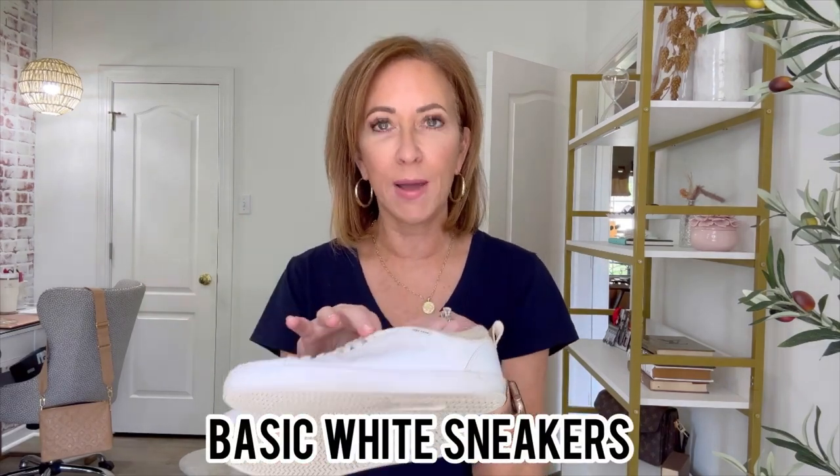The last pair of shoes I grab all the time are just your basic white sneakers. These are by Cole Haan and I love Cole Haan shoes. I think they're very well made, very comfortable. I like just a basic white sneaker without a lot of bling on the side. This is not your athletic sneaker but your everyday wear sneaker — super comfortable, super practical.